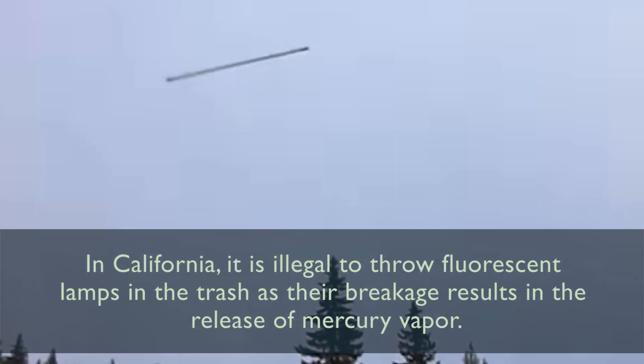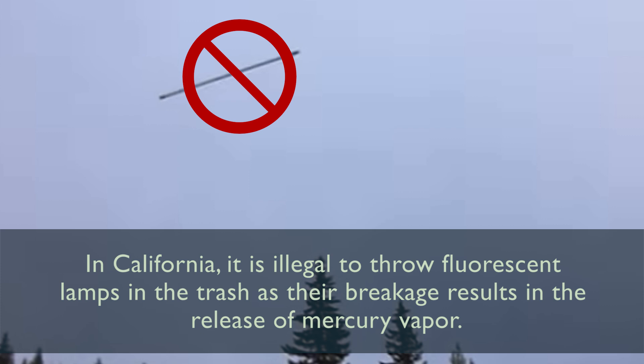In California it is illegal to throw fluorescent lamps in the trash, as their breakage results in the release of mercury vapor.